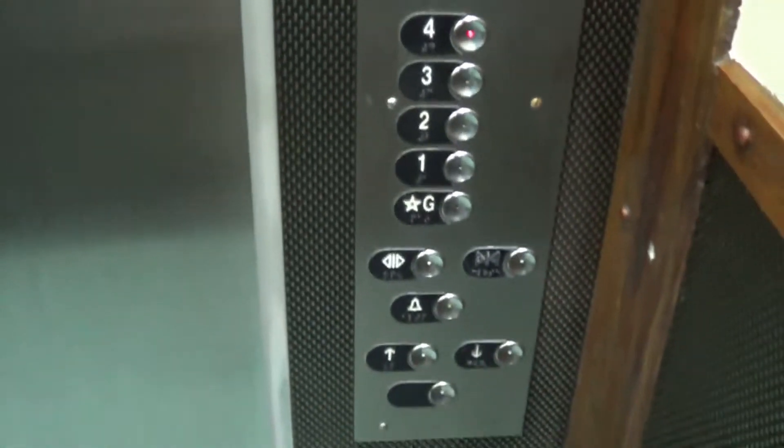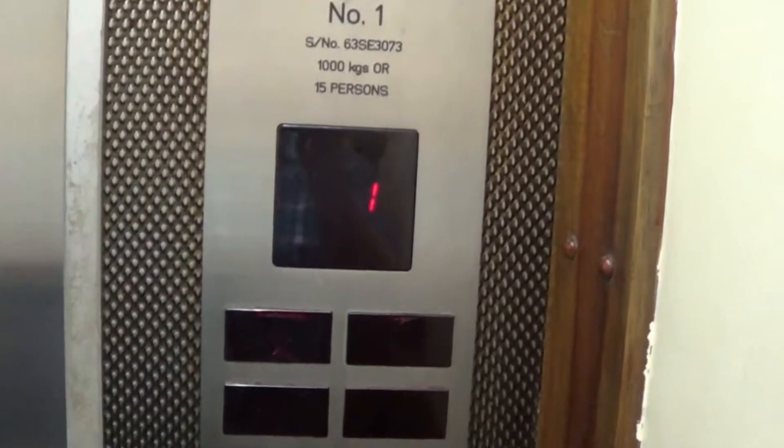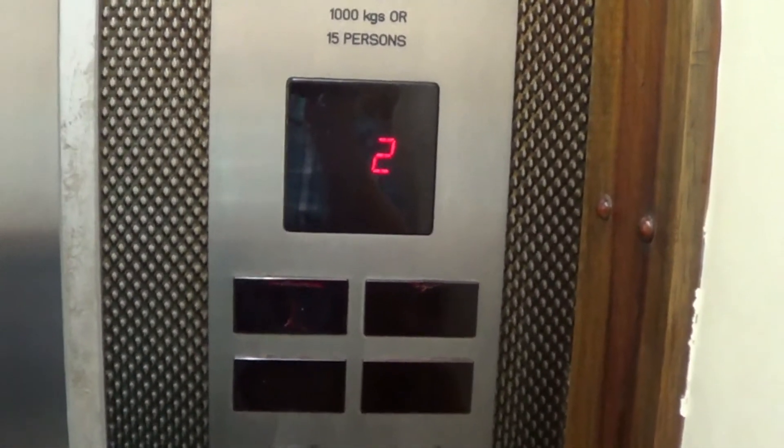This is an elevator lift in Samoa. It's a 70s Otis lift modernised by Otis.